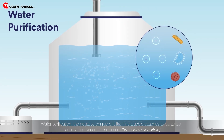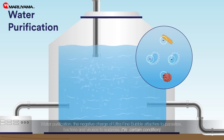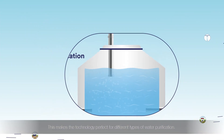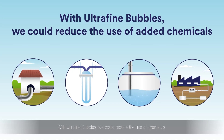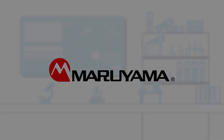In addition, the negative charge of ultrafine bubbles attaches to parasites, bacteria, and viruses to suppress them. This makes the technology perfect for different types of water purification. With ultrafine bubbles, we could reduce the use of chemicals. Contact us and we'll tell you more.